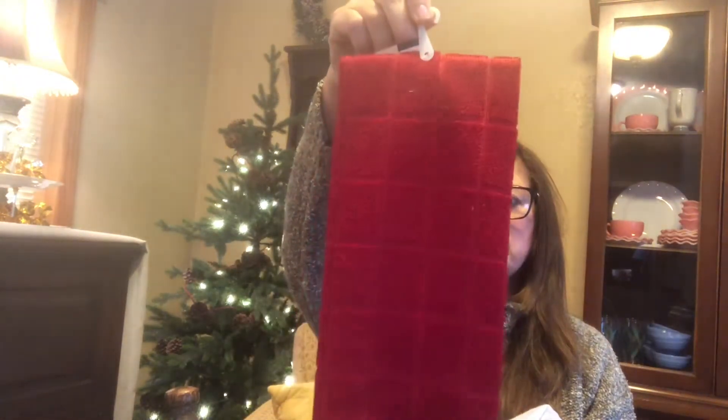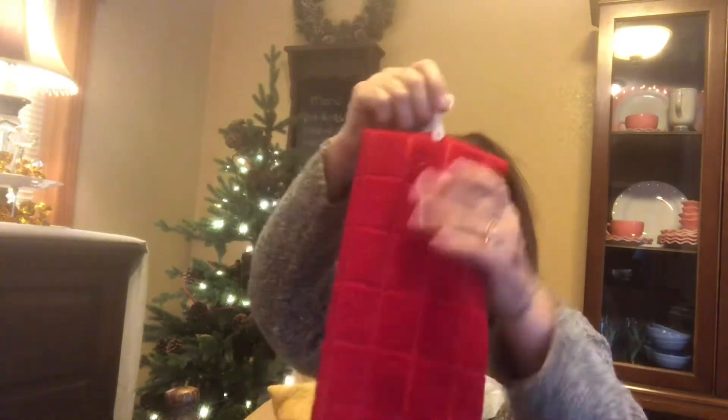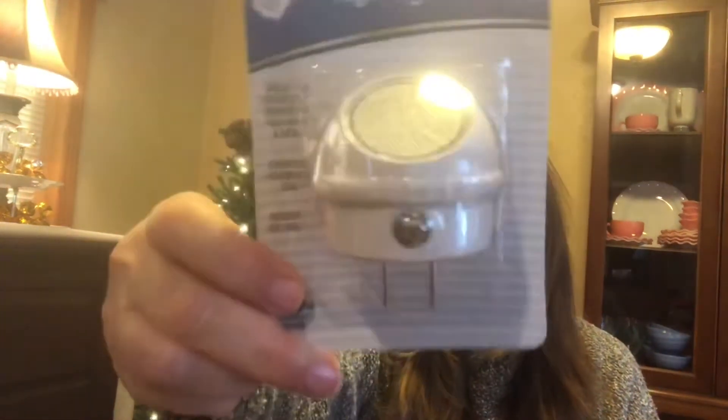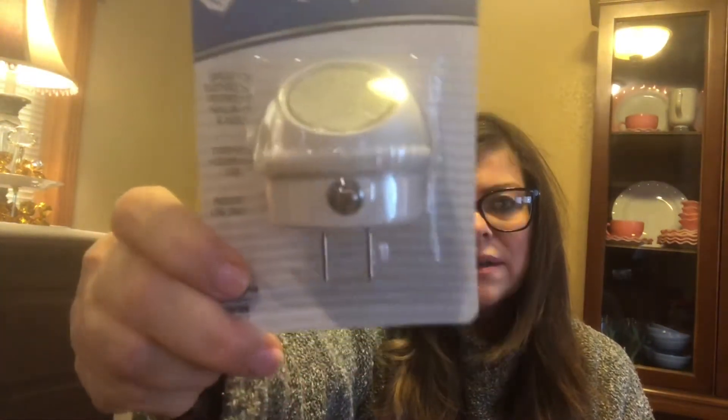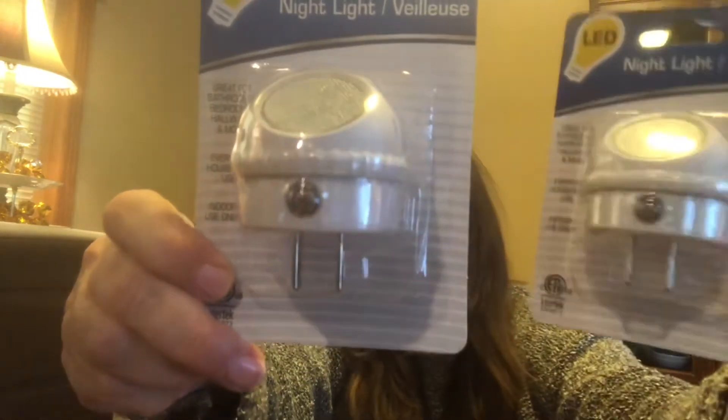I needed another red item since I have a red teapot, so I picked up a red towel — really good quality and thick. That's for the kitchen. And I found these little night lights for the bathroom; I'll put one in the bathroom upstairs and one down here.